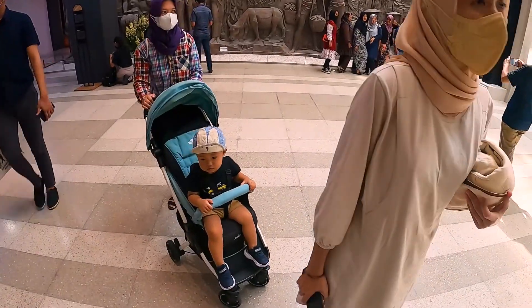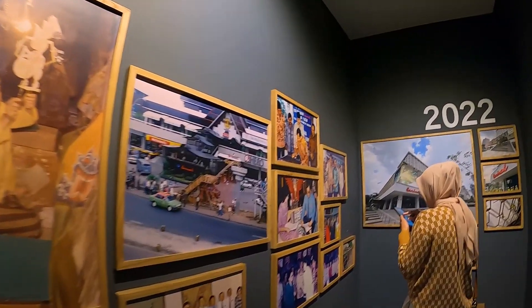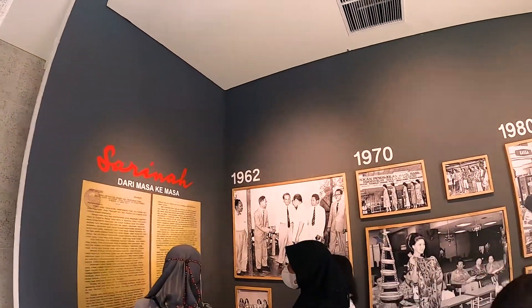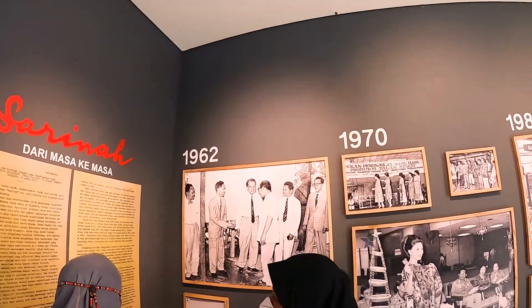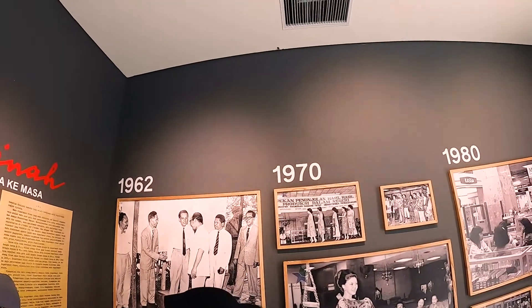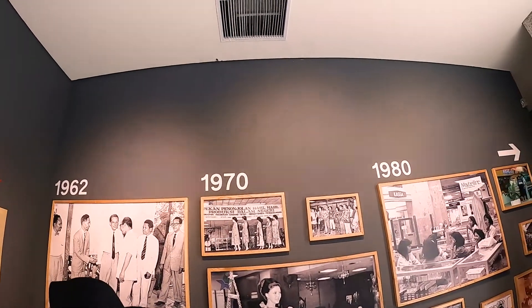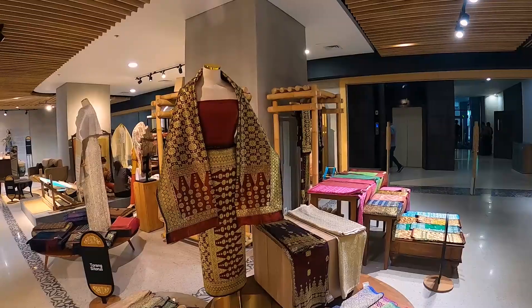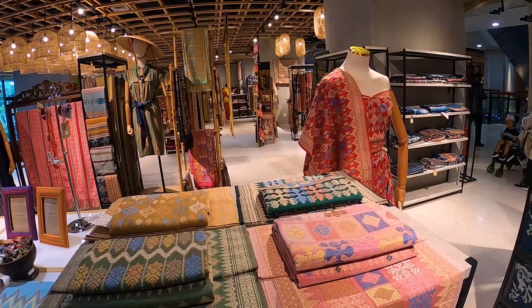Nih, Ali pakai stroller. Ini galeri Sarina dari masa ke masa. Nama Ali tahun 1962 — jalan ini ada dan berkembang, setelah itu jadi tahun 1970.